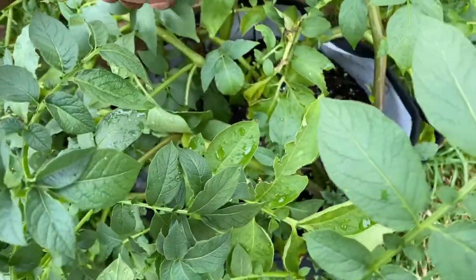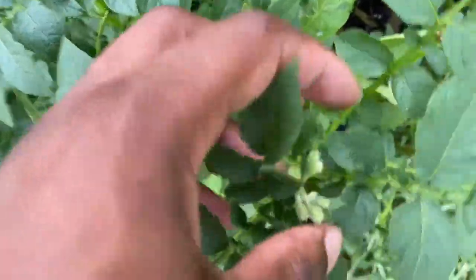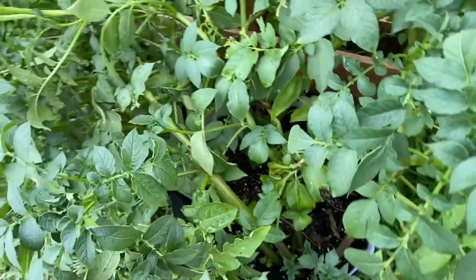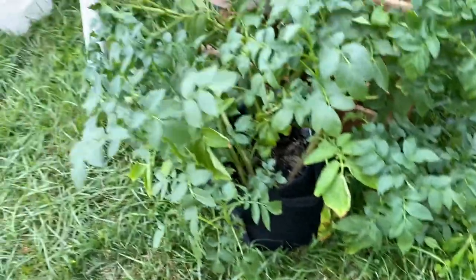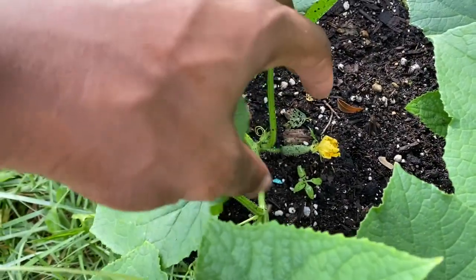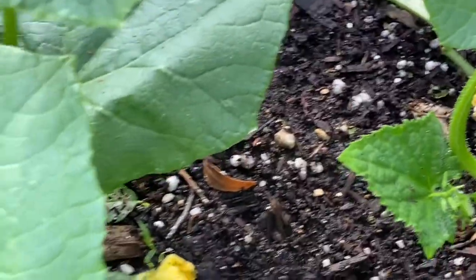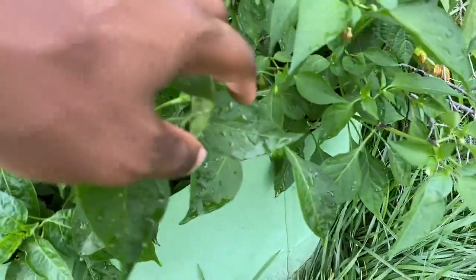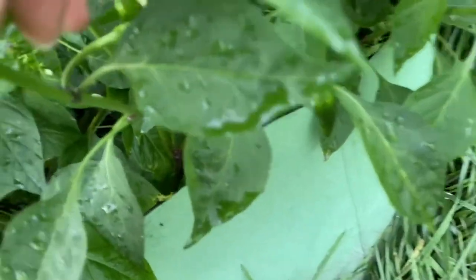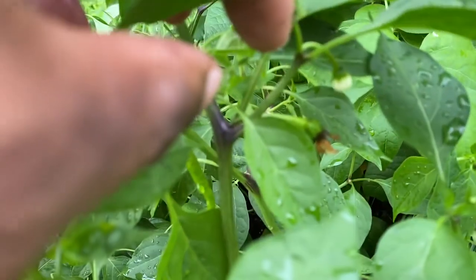Now I have my potatoes and they're starting to flower. I was told to let the flowers die off or cut them so all the energy goes straight to the potatoes rather than the flowers. This is in a seven-gallon grow bag. I've got my Chicago pickling cucumbers — I can see some cucumbers showing up, pretty cool. Over here I have a jalapeño pepper plant.